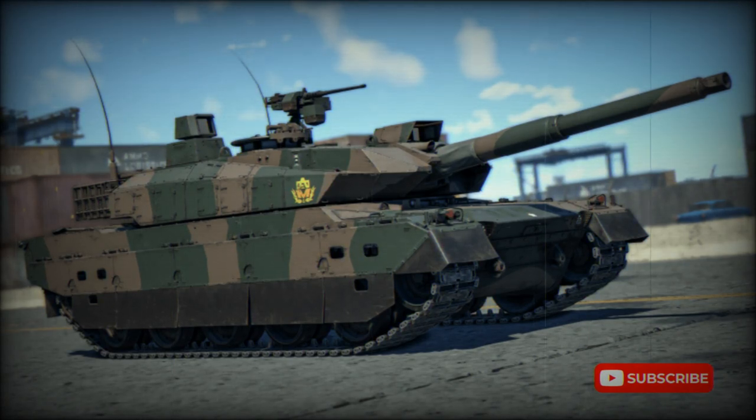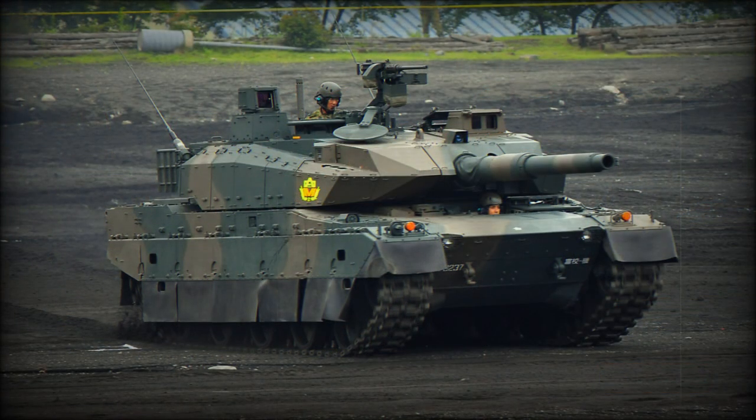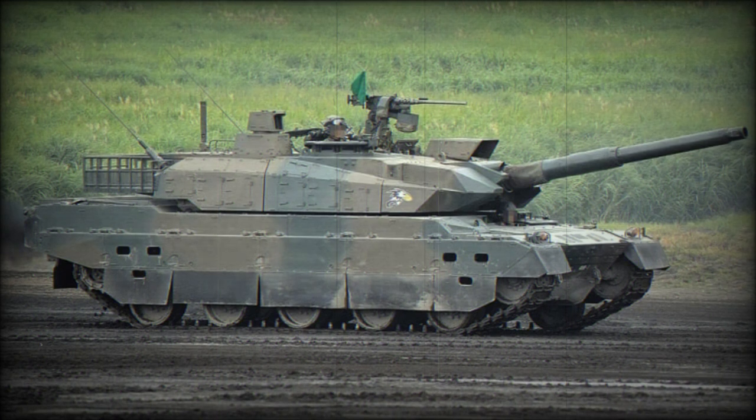The Type 10 main battle tank (MBT) is the latest Japanese development. At the prototype stage it was known as TKX. This new lightweight MBT is smaller and weighs significantly less than other modern battle tanks. It is significantly lighter than the current Japanese Type 90 main battle tank. The vehicle was designed to be lighter in order to comply with Japanese road laws.